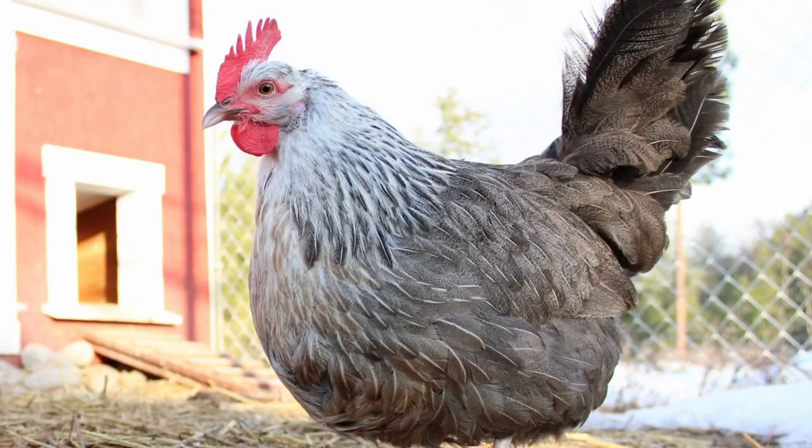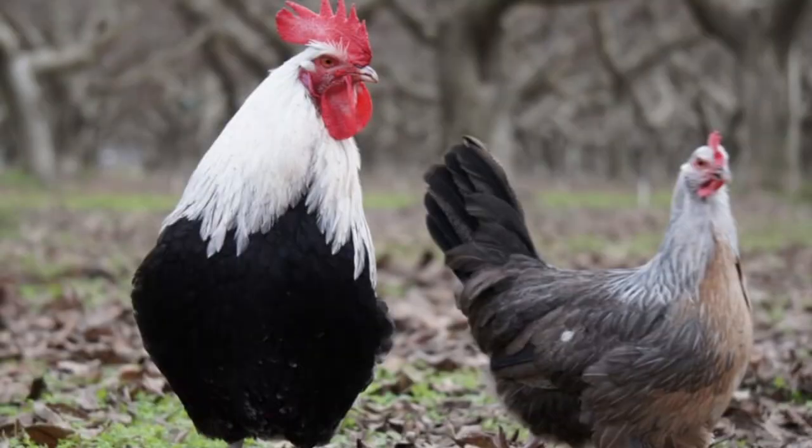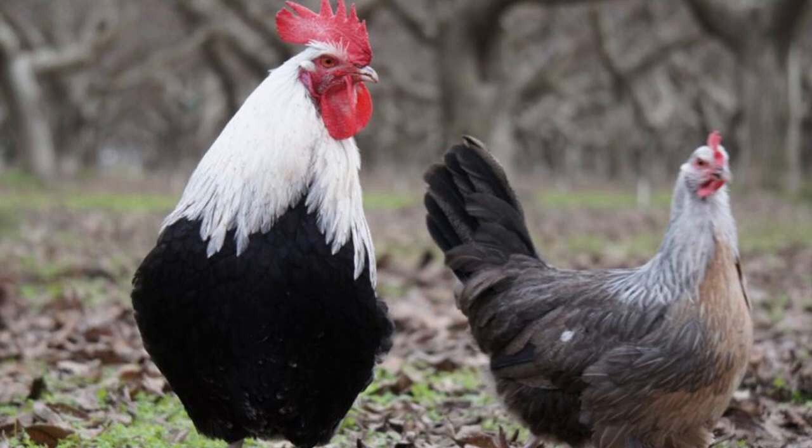The body is rectangular with short legs and short neck. The skin is white, which makes for a nicely dressed carcass. Combs and wattles are typically red. They sport a single comb except for the white variety, which has a rose comb. Hens usually weigh around 8 pounds and adult roosters can weigh as much as 10 to 14 pounds.